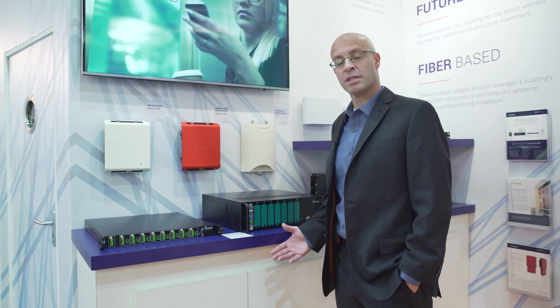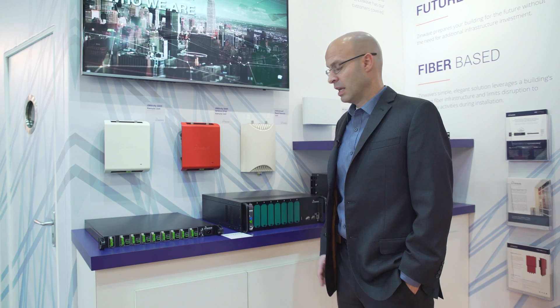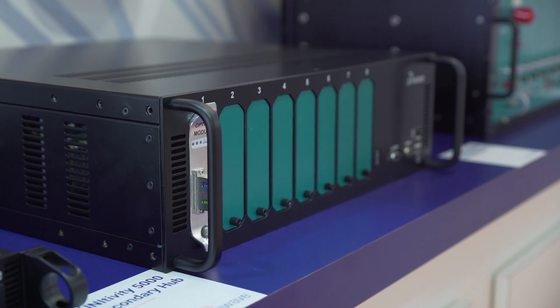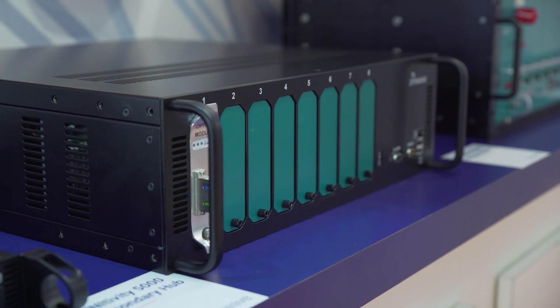It is the simplest platform out there in the market. It has only five components — a couple of hubs and a remote unit that provides a signal to the users within the buildings.